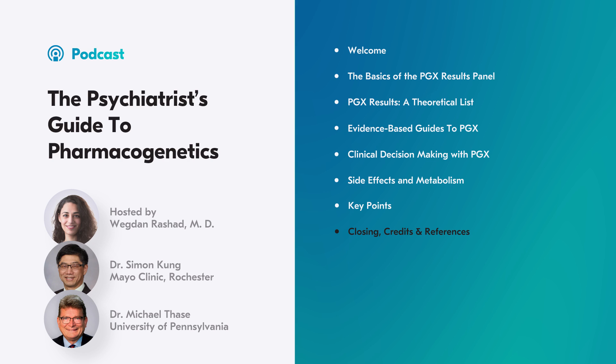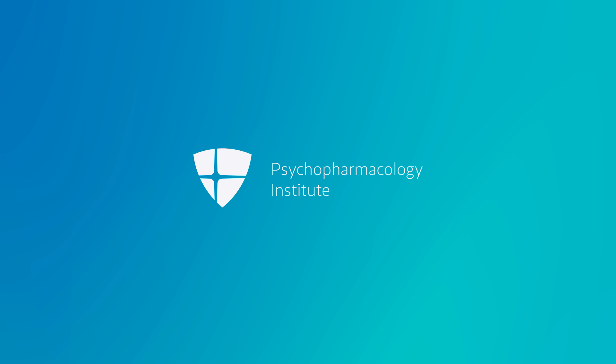Join me next episode where I'll be discussing ketamine. The following people participated in this episode: Dr. Flavio Guzman as general editor, Andy Rode as audio engineer, Pamela Gonzalez as project manager, and myself, Dr. Wegdan Rashad, as the host. We'd also like to thank Dr. Simon Kung, Dr. Michael Face, and Dr. Dana Wang for being with us. Thank you for joining us in today's podcast. Until the next episode, goodbye!